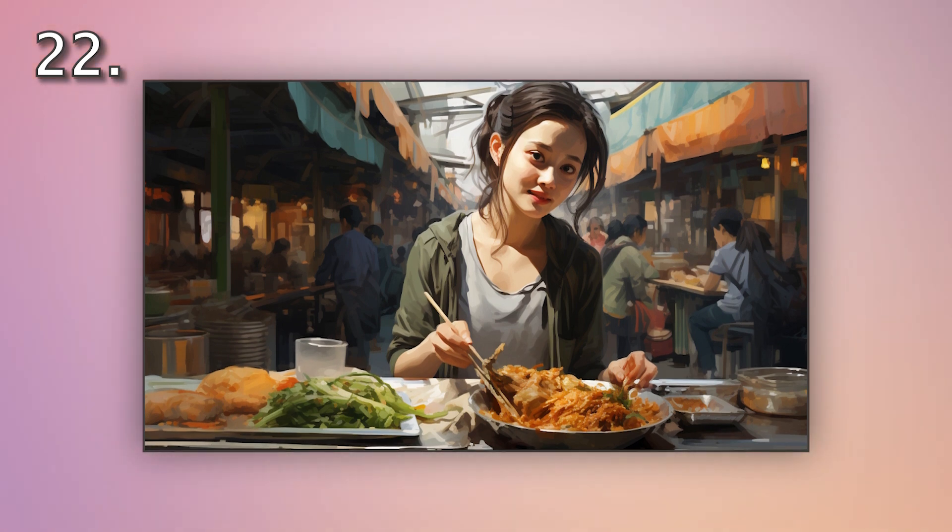Number 22. Look at the picture marked 22 on the screen. A. A woman is shopping in an Asian market. B. A woman is haggling in an Asian market. D. A woman is carrying bags in an Asian market.